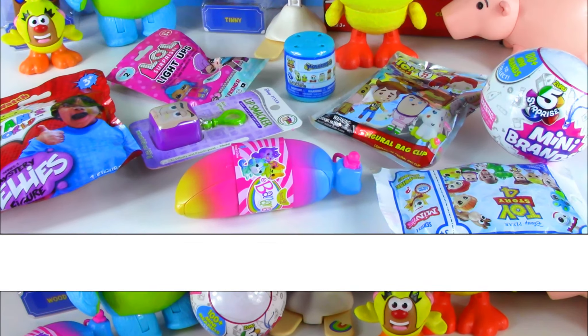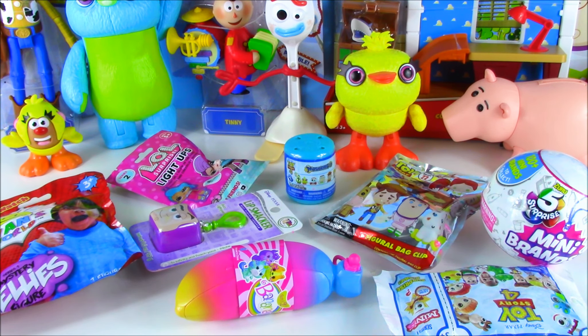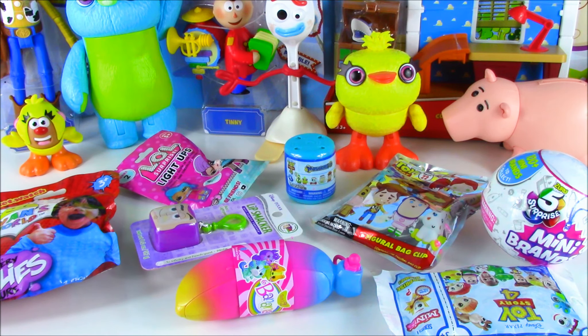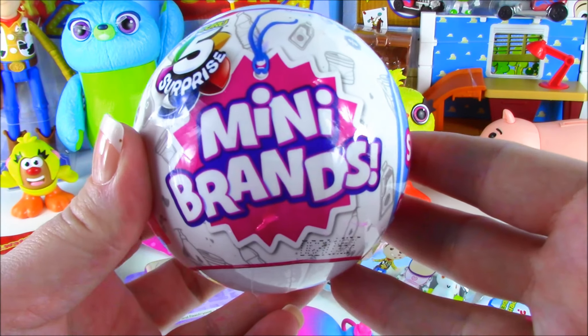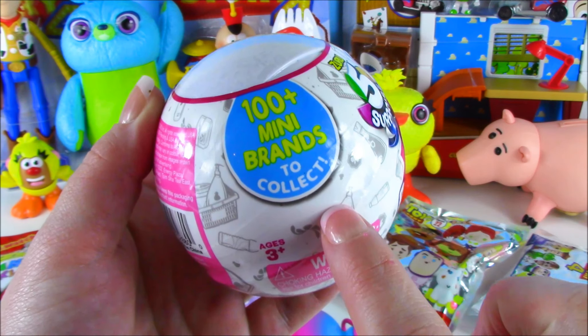Are you guys ready to open some surprise toys? Yes, we have got a table full of them. I think we need to count how many of these we pulled out of Forky's belly. We have one, two, three, four, five, six, seven, eight, nine. Let's open this first. We got the Zuru 5 Surprise Mini Brands. These are so super awesome.